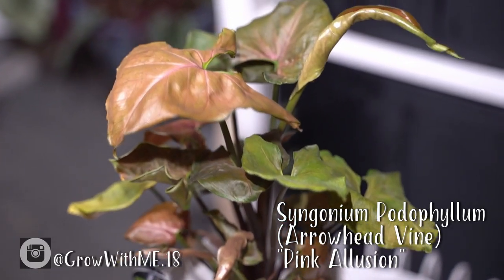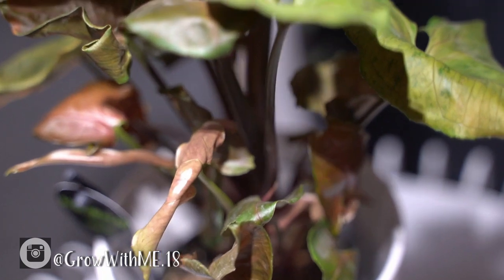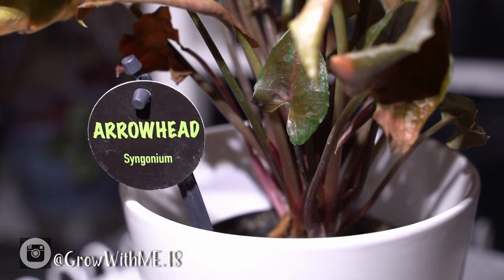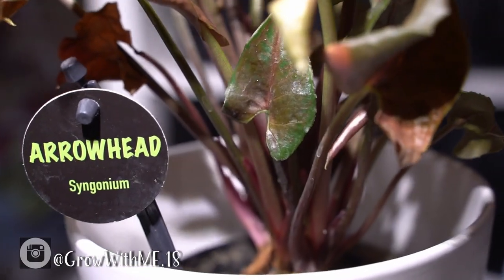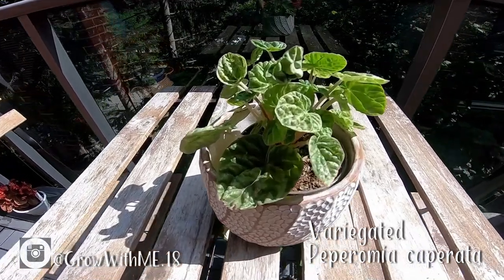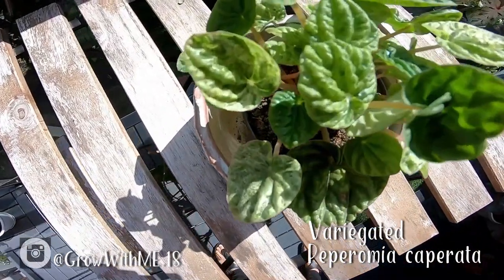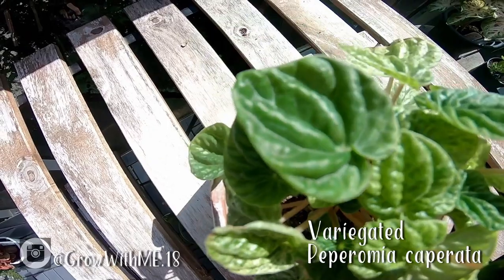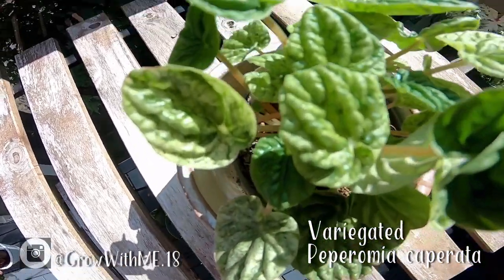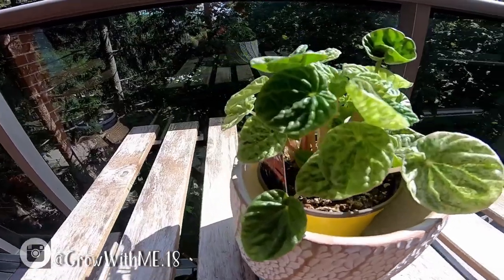The Syngonium podophyllum Pink can tolerate low light, but for it to maintain its colors and show more vibrant hues, ample light is required. For our Syngoniums, we wait for the soil to dry out, but not completely, before watering again. For this particular Variegated Peperomia caperata, because it's variegated, it's important to give it enough light to maintain its variegation. As mentioned in a previous video, we bottom-water our Peperomias since they are susceptible to root and leaf rot.